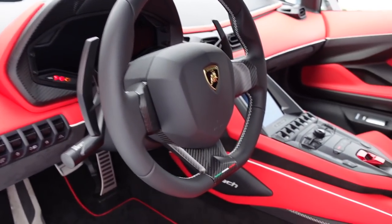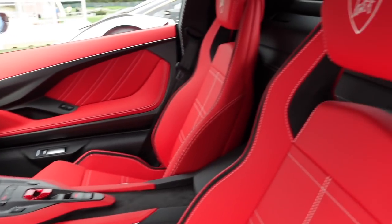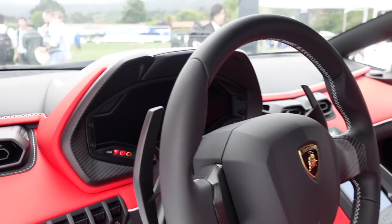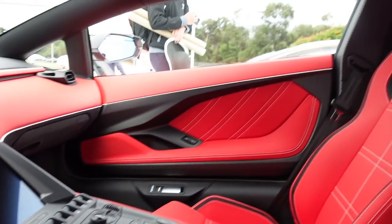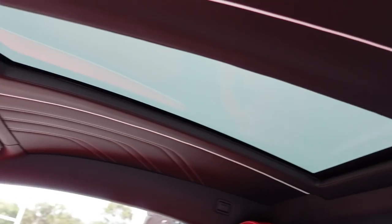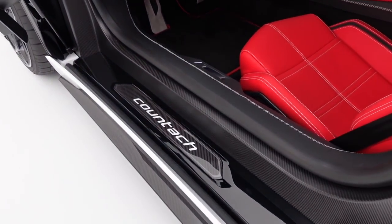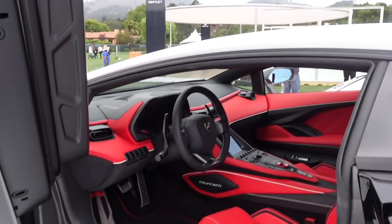Very cool interior. 0 out of 112 — so 112 will be made. Very nice red interior, same seats as the Aventador, steering wheel from the Aventador. Slightly different dash here, a little thinner. It's got the screen kind of like the Huracán Evo and the Centenario. Got a nice little glass roof. Very, very cool.